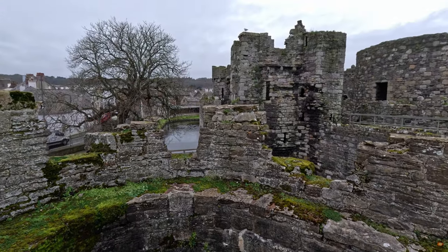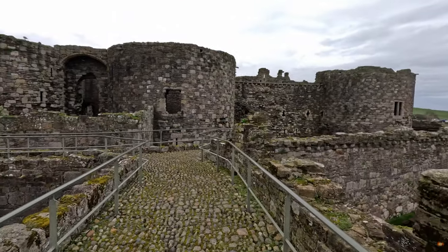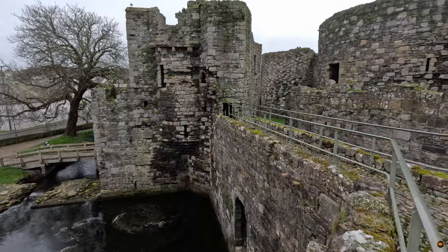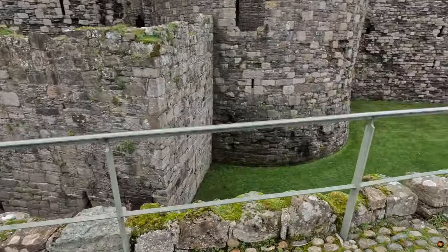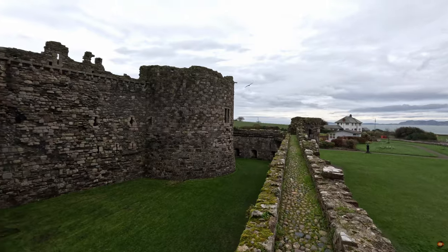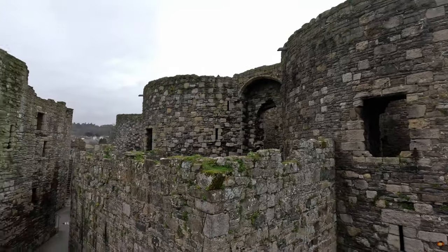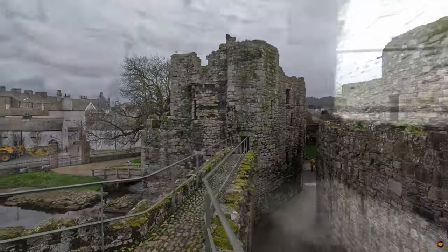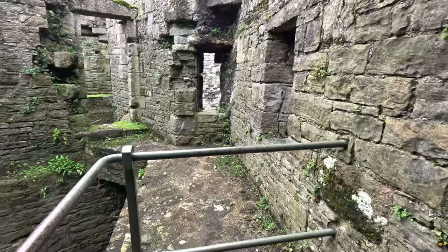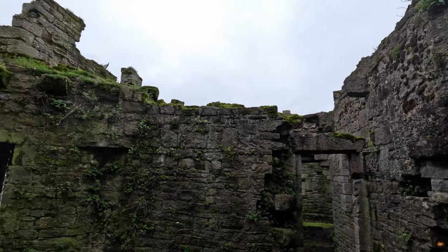Perched on the edge of the town, Beaumaris Castle emerged as a beacon of power and authority, its strategic placement echoing the grandeur of its counterparts. Inspired by the town plan of Conwy, its layout mirrored the meticulous designs of a master architect. Yet, unlike its sister settlement, the fortifications of Beaumaris lacked the embrace of stone walls in its infancy, though the whisper of their presence lingered in the foundations beneath. In the balmy summer of 1295, the symphony of construction began to crescendo under the watchful gaze of Master James of St. George, a maestro of masonry appointed by the King himself.